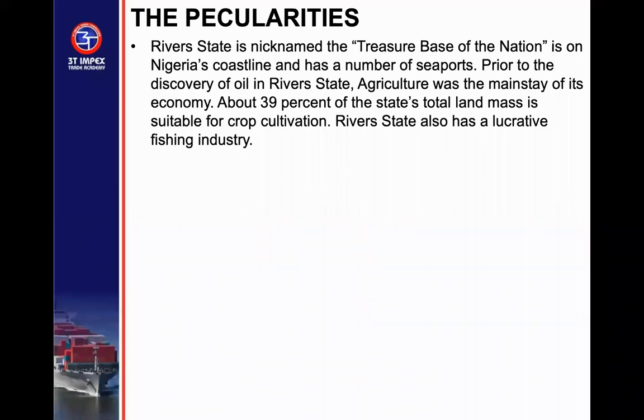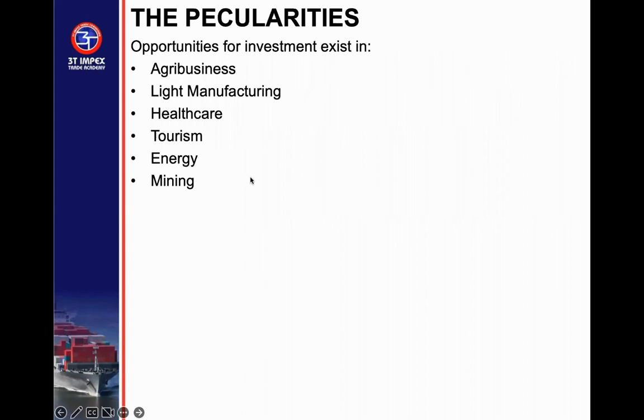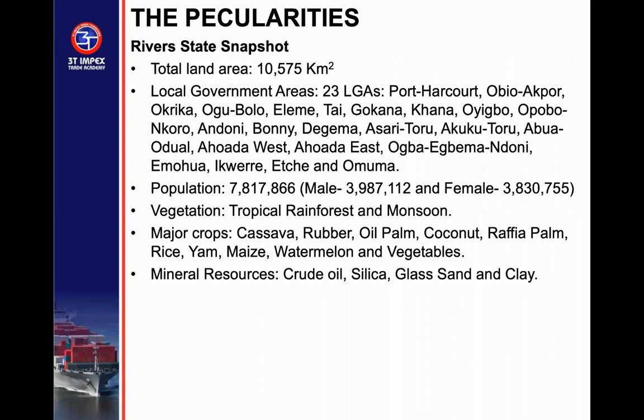Prior to the discovery of oil in River State, agriculture was the mainstay of the economy. About 39% of the state's total landmass is suitable for crop cultivation. River State has a lucrative fishing industry. Opportunities for investment are available in energy, tourism, healthcare, manufacturing, and agribusiness. The state covers 10,575 square kilometers, has 23 local governments, and a population of about 7.8 million people. Vegetation is tropical rainforest and monsoon. Main crops include cassava, rubber, oil palm, coconut, raffia palm, rice, yam, maize, melon, and vegetables. Mineral resources include crude oil, silica, gas, glass sand, and clay.